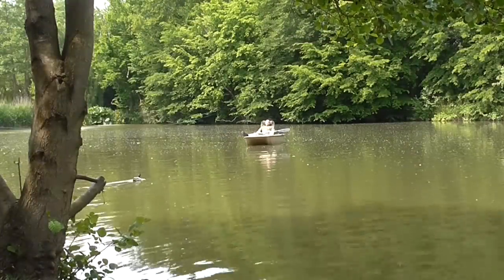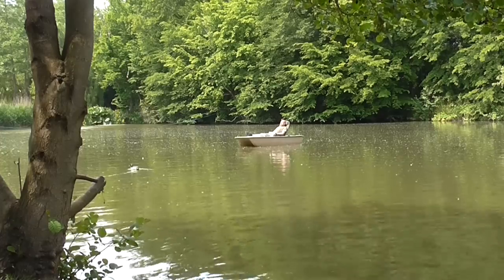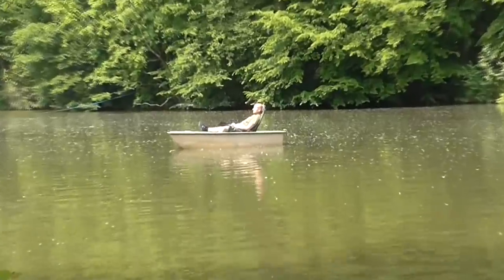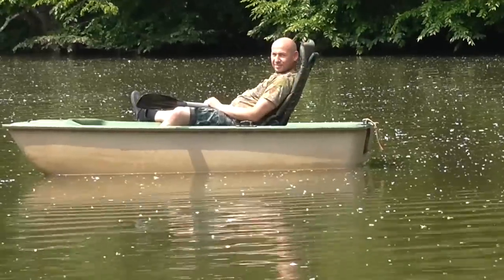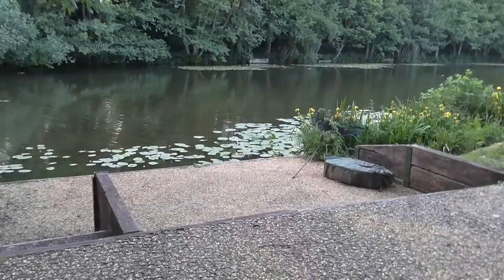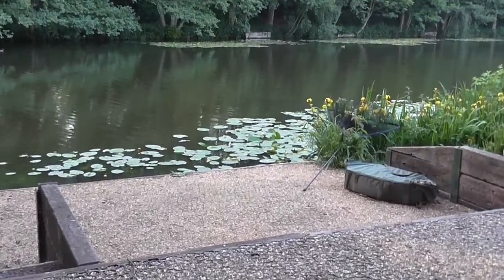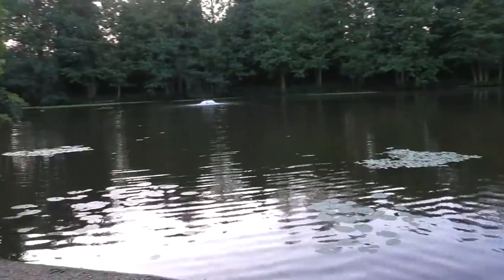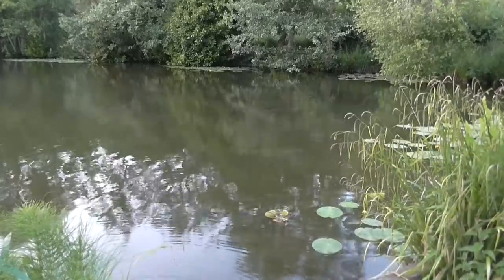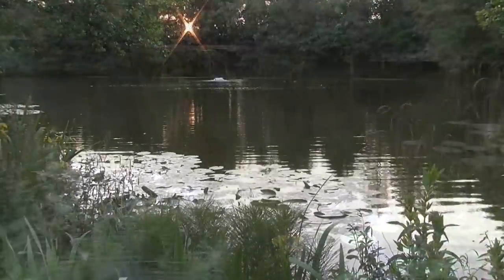I've just come back from looking at one of the other lakes here on the complex and I see Jay out on a boat — not only that, he's actually sat on my chair that he's put on there. I think he's getting a little bit too comfortable. We just thought we'd show you Churchwood Lake. It's absolutely stunning — probably the best presented swims I've ever seen. There's also some amazing carp in here as well. Definitely worth a look.